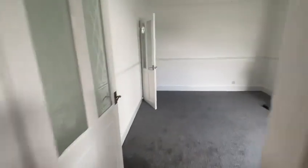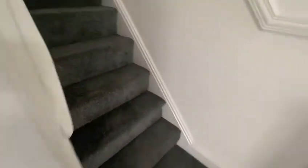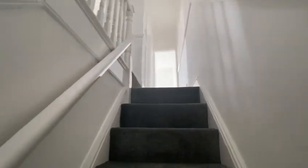Now I'll just take you through to upstairs. This is a three-bedroom house, with a main bathroom as well.